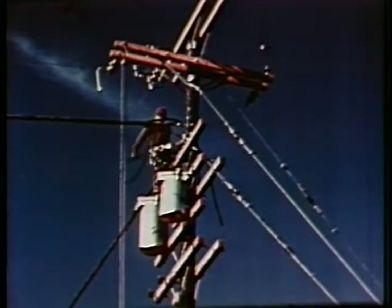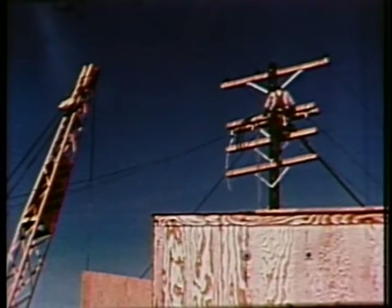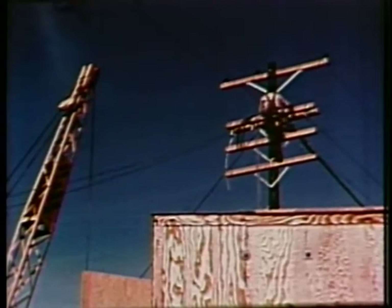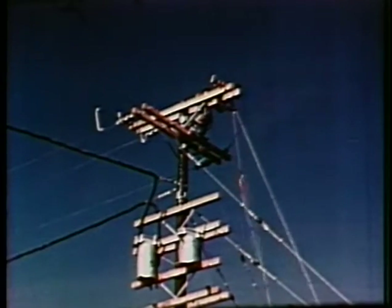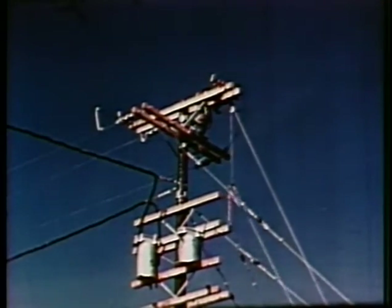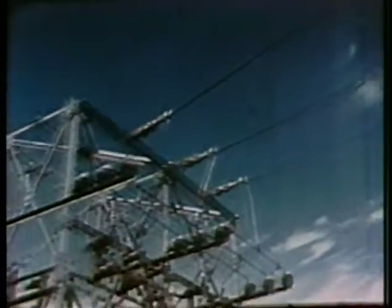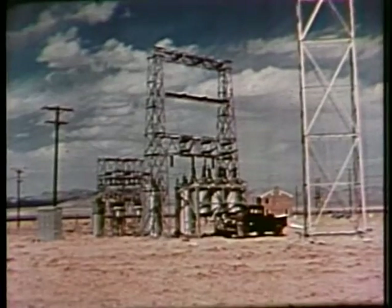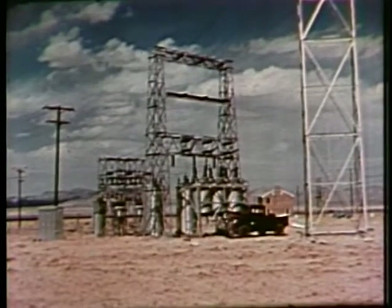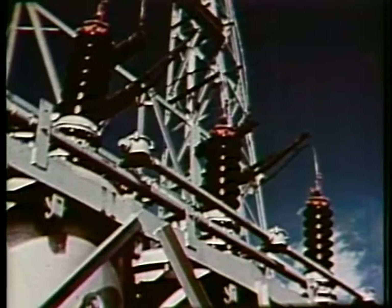Loss of power may be one of the biggest problems after an attack. Power poles, power lines, pole transformers and complete substations are to be tested by the Edison Institute. We hope to learn the answers to these questions: how will they withstand this blast? How long will it take to make repairs? How soon can service be re-established? One complete transformer substation has been erected relatively close to the shot tower. A second substation and power lines have been placed at a much greater distance from the tower.